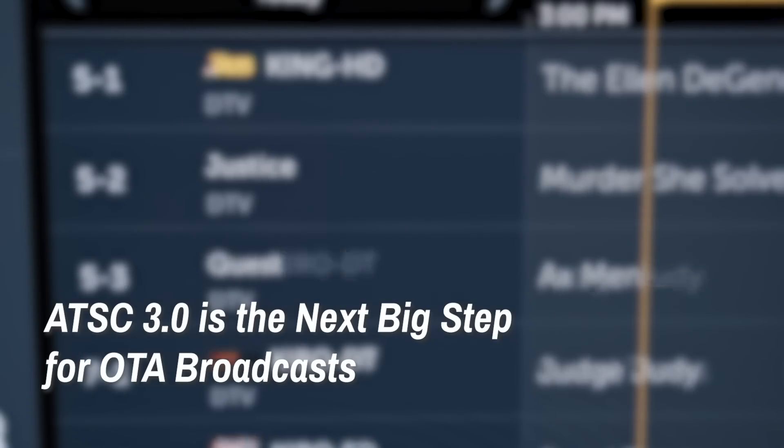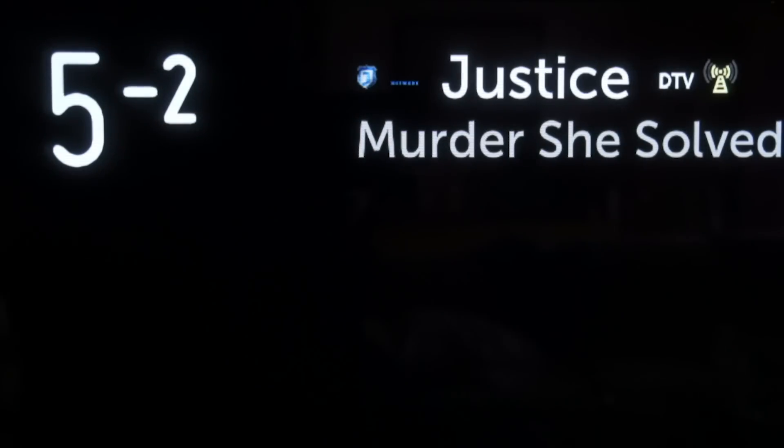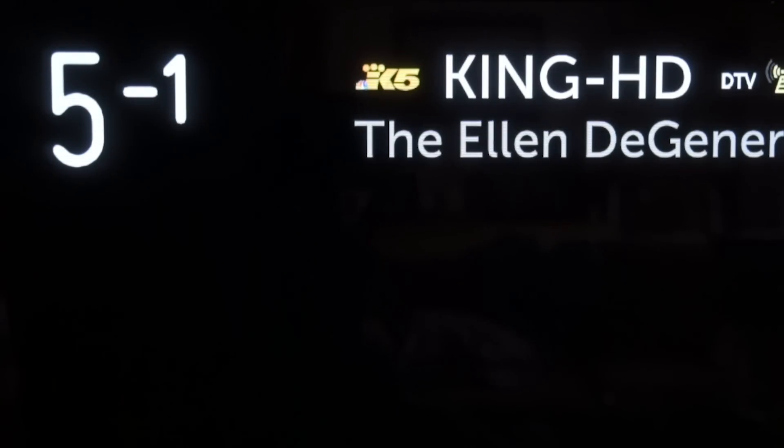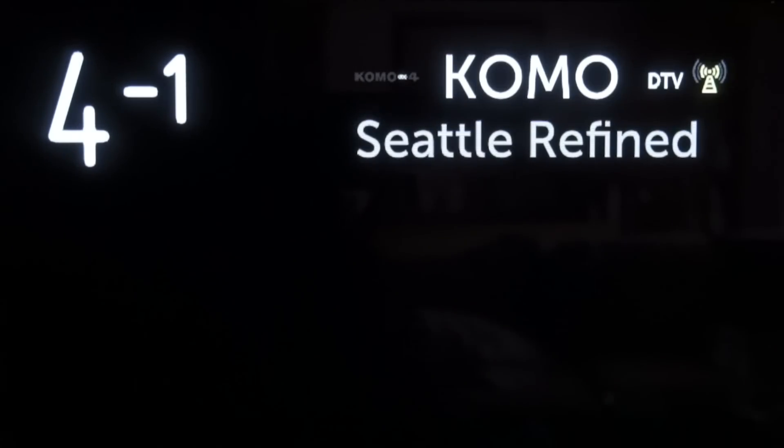ATSC 3.0 is the next big step for OTA broadcast. At its simplest, ATSC 3.0 is the latest version of the standards used by over-the-air, or OTA, broadcasters. Those standards govern how signals are transmitted to our homes, and this latest version ushers in a whole host of new features and capabilities. The plan is to replace ATSC 1.0 with this new standard.